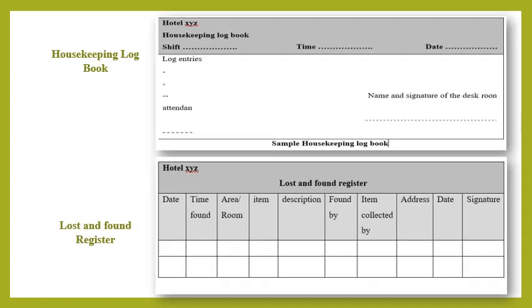The housekeeping logbook is a very important register systematically maintained by the housekeeping control desk, supervisors, and in-charge staff. It contains instructions given to staff for the next shift. The logbook also records VIP in-house information, distribution of guest amenity items, and other relevant details. Each supervisor goes through the logbook at the control desk before starting his or her shift.